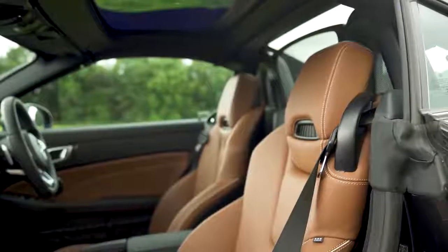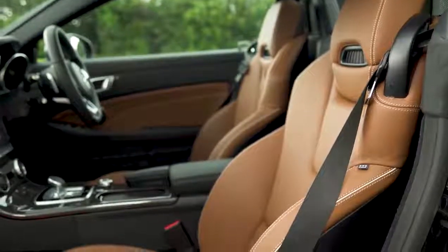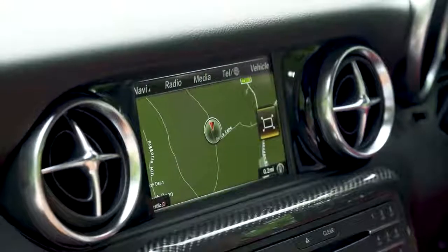There are a few optional extras worth going for. The £400 air scarf system blows hot air onto your neck from the seat backs, and it's great when you want to roll with the roof down on a cold day. It's also worth upgrading to the Command Online system.